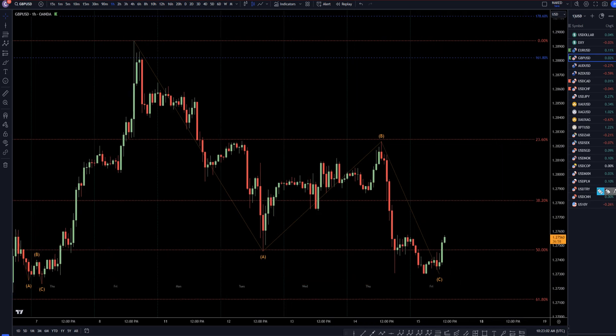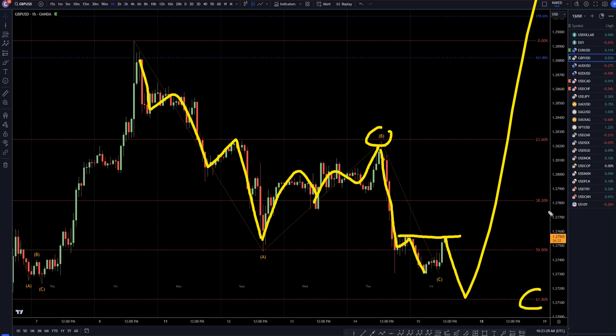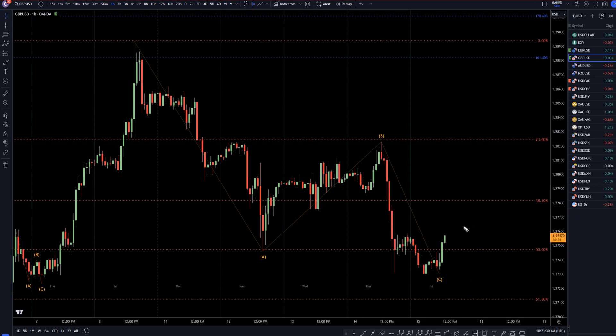Taking it down to the one-hour time frame is where you can really break this down into subdivisions — a downtrend for the A. This is not the perfect ABC corrective pattern, but you can kind of see a little bit of a three-wave pattern there for wave B. Nice and clean downtrend for wave C. We have not broken structure yet, and like I said, we have to make it through today's news before we can really confirm that it's over.